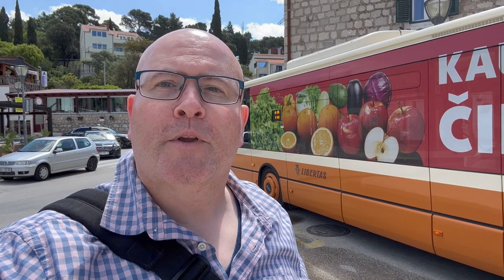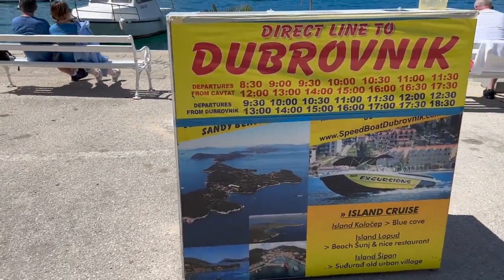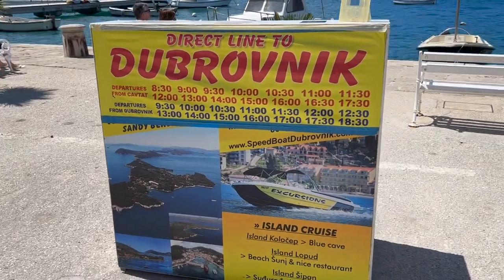Roll up, roll up — no tickets required to subscribe to It's Paul and Marcus on YouTube. If you're coming to Kavtat from Dubrovnik you can take the number 10 bus. There is also a ferry service from Dubrovnik Old Town to the village of Kavtat.